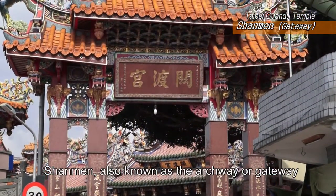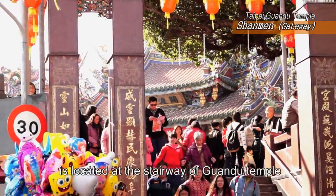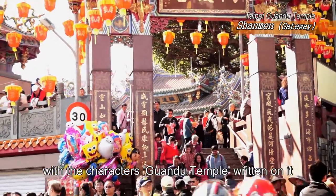Shanmen, also known as the Archway or Gateway, is located at the stairway of Guan Tu Temple, with the characters 'Guan Tu Temple' written on it.